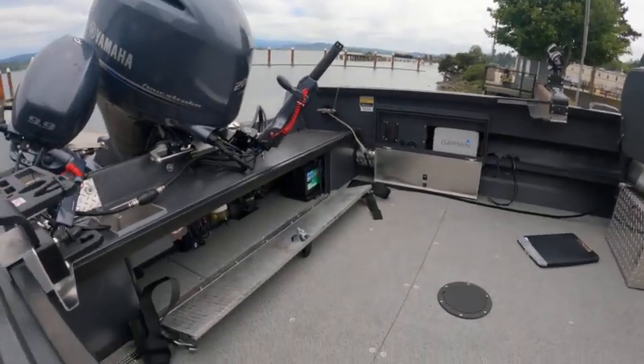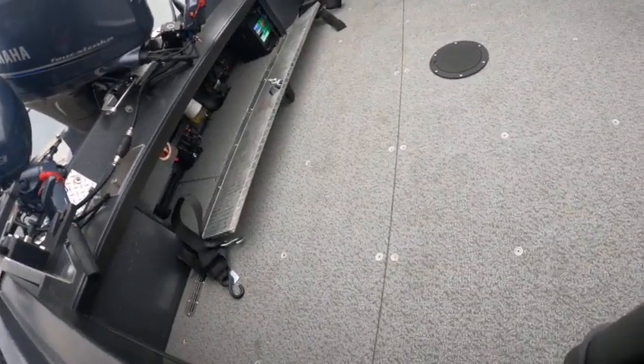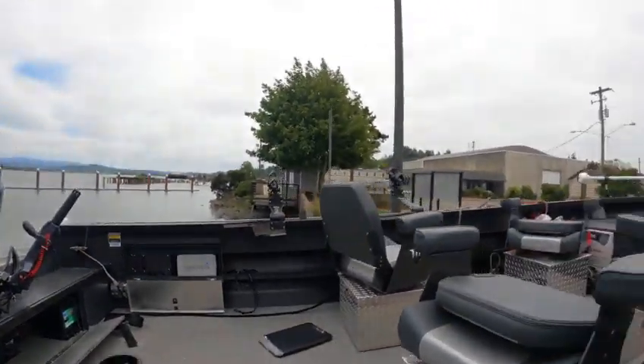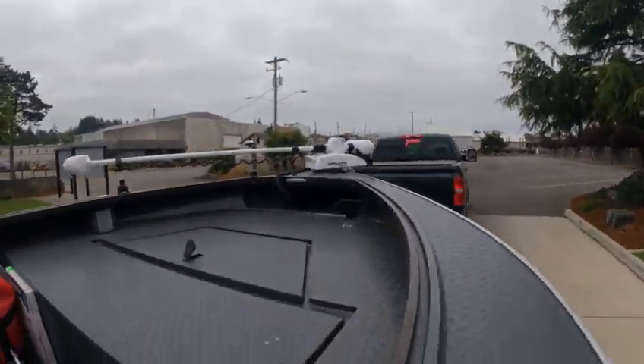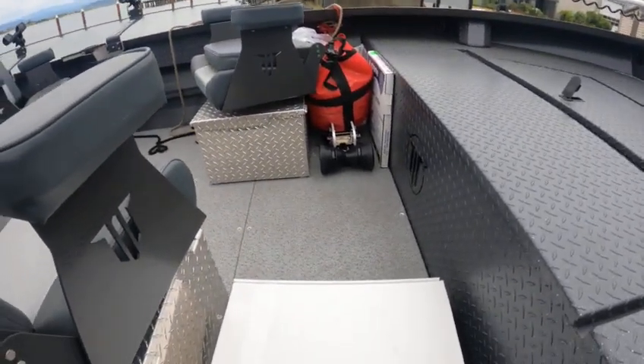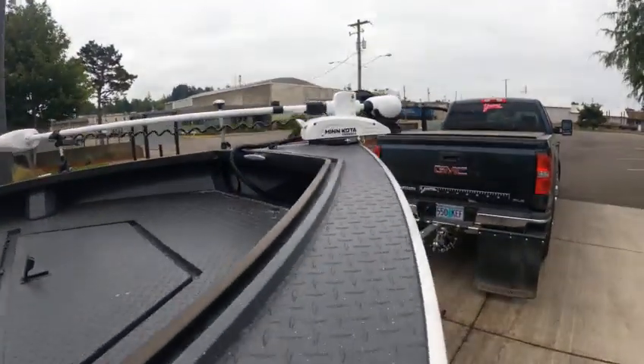I believe there's two batteries in here, there's a switch. This is Garmin Reactor. Storage up there. Fish box — there's an anchor nest there if you really want to put that on.